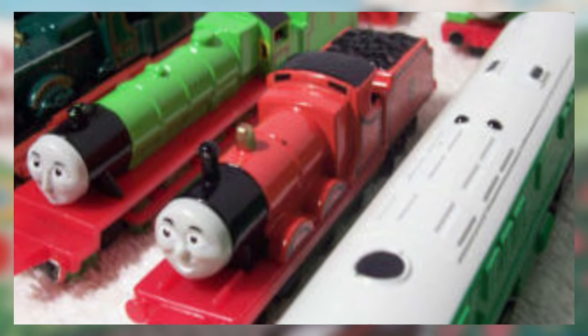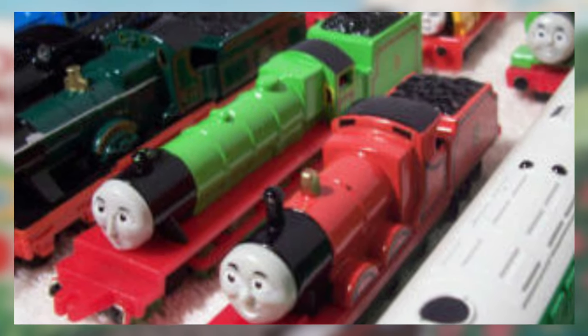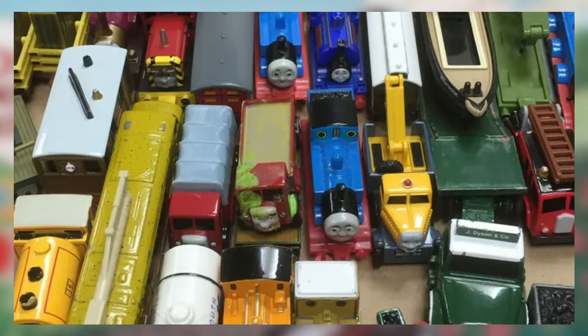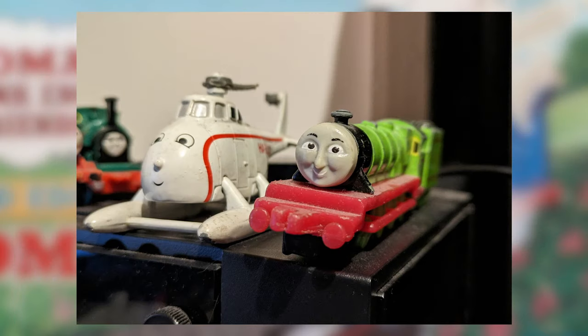These days, Ertl toys are something of a collectable amongst Thomas fans. I'm sure many of us had our own childhood collections that we may or may not have held onto since then, or even started completely new ones with adult money. Unfortunately, I did not have access to most of my original toys, so I had to start fresh. I do still have my original Henry and Harold though, so that's something.